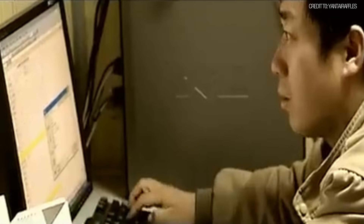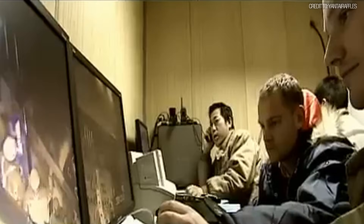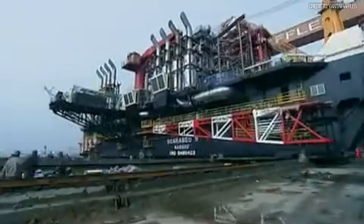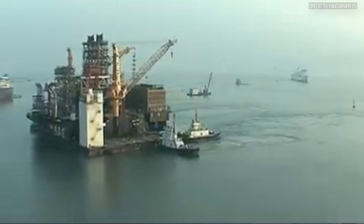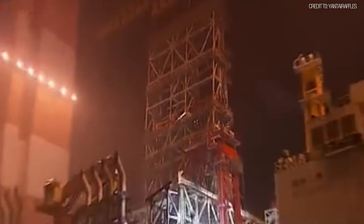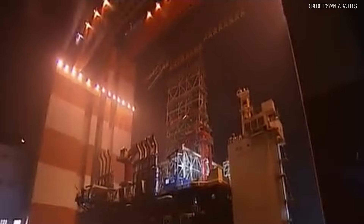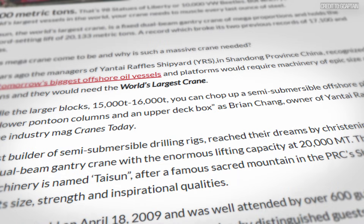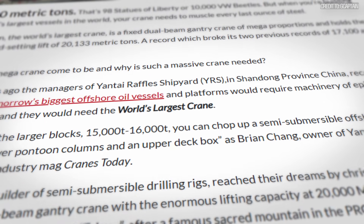But in 2008, its builders wanted to prove its power and claim the ultimate record. On April 18, 2008, they didn't just find a heavy load — they created one. They took a massive barge and positioned it in the dry dock beneath the crane. Then they systematically filled it with water, carefully monitoring the weight until it reached a precise, mind-boggling mass. The final number, certified by the Guinness Book of World Records,